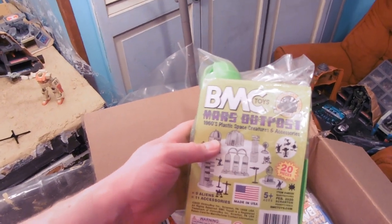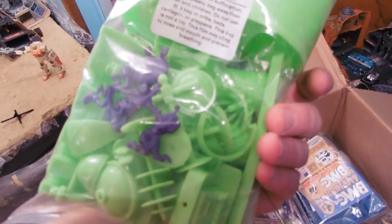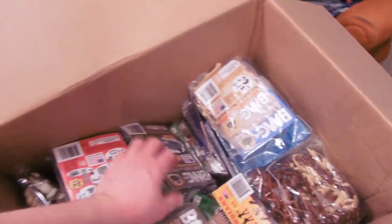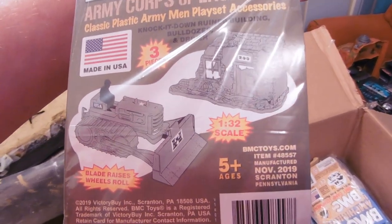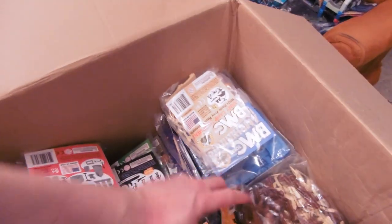BMC. Mars Outpost. Look at that — little aliens. That's definitely on my review-this-right-away list. Army Corps of Engineers classic play set. Destroyable building. Look at that, that's awesome. I've been reading about this stuff.